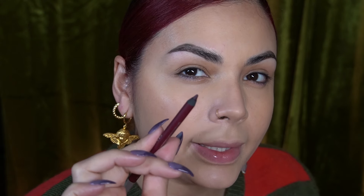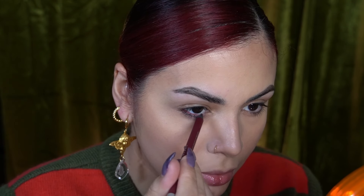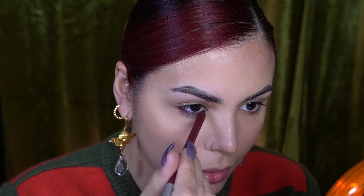I recently purchased the Urban Decay eyeliner pencil in alkaline — it is the most beautiful burgundy-type shade. I want to run this in my waterline and then do a little bit on my upper lash line. I don't necessarily think the trend is going to be burgundy, but I think it's going to be pencil liners that are really dark, grungy, and smudged out. I'm applying that first and then running it a bit under the eye.